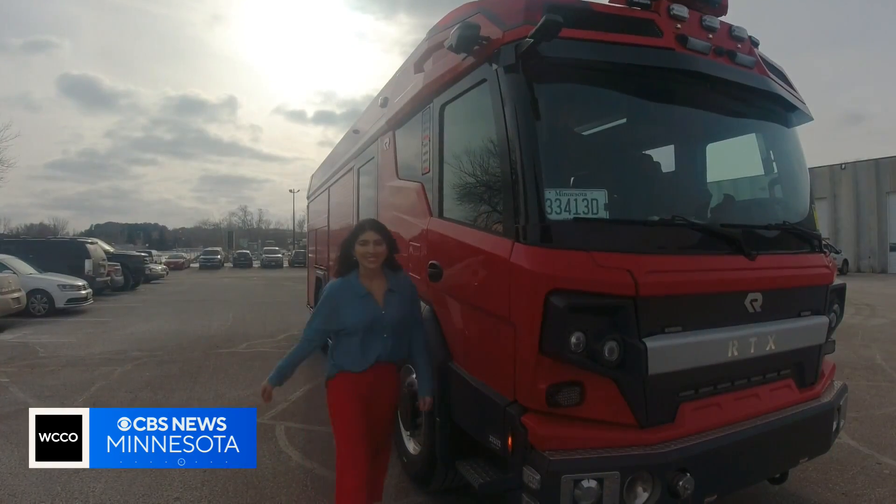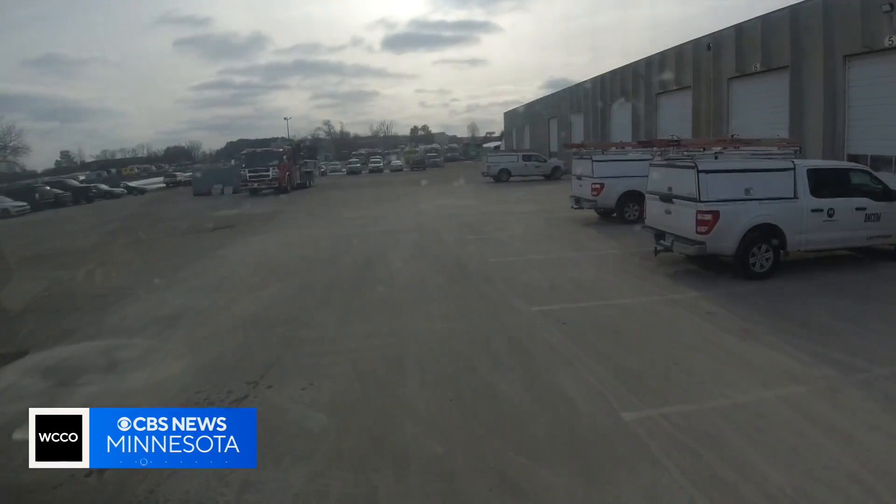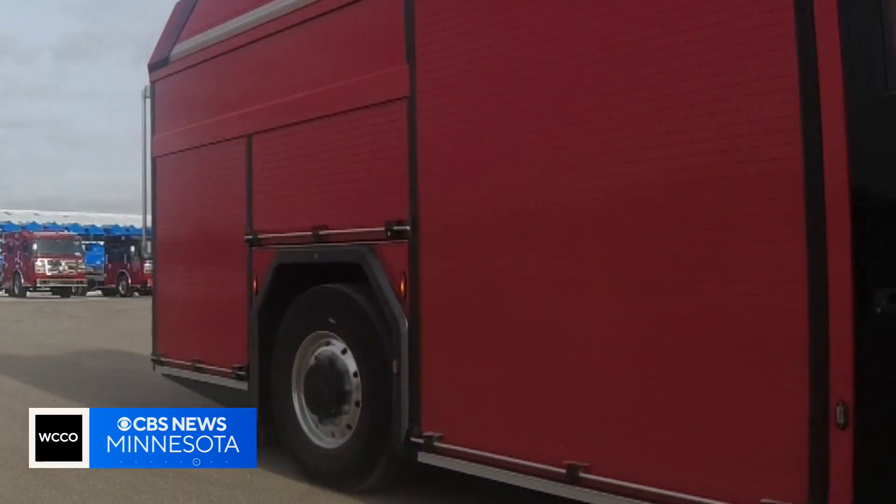But we wanted to try it for ourselves — my turn to drive. It's a smooth ride with a quick pickup you'd expect from an EV. The RTX can go about 100 to 150 miles, give or take, on a single charge. But you're wondering: what about those busy days where this rig's going from call to call?